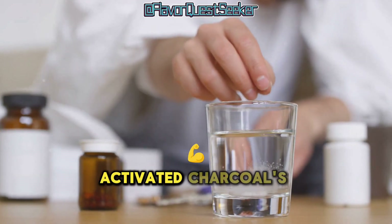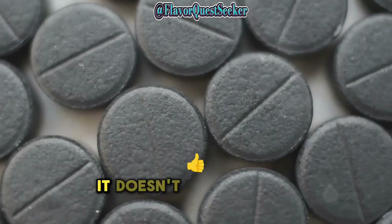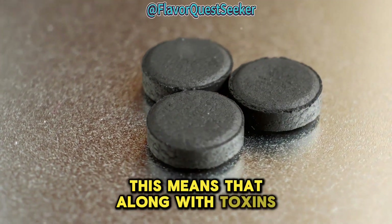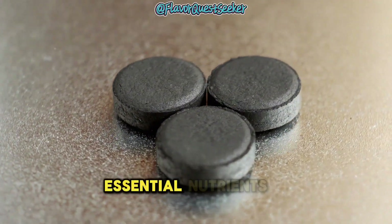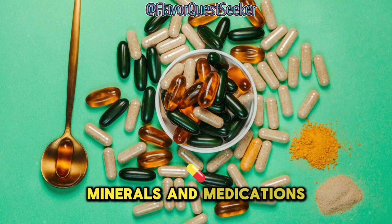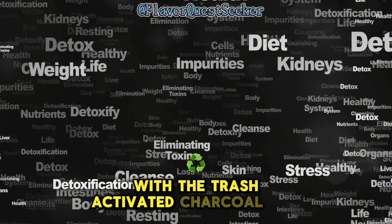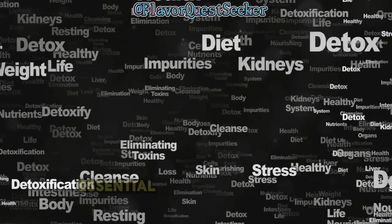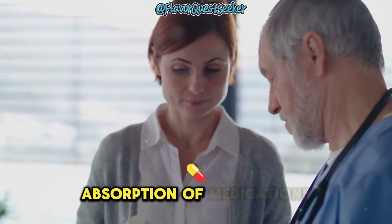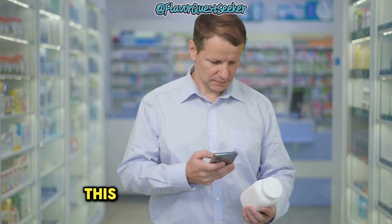While activated charcoal's ability to bind to substances can be beneficial, it also has a downside. It doesn't differentiate between good and bad substances. This means that along with toxins, activated charcoal can also bind to essential nutrients in your gut, including vitamins, minerals, and medications. Think of it as accidentally throwing away valuable items with the trash. This non-selective binding can interfere with the absorption of medications and reduce their effectiveness.